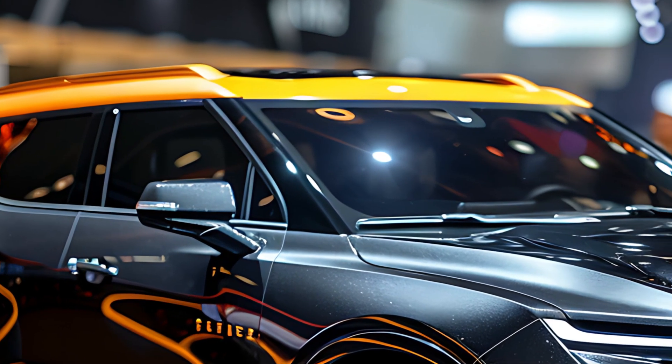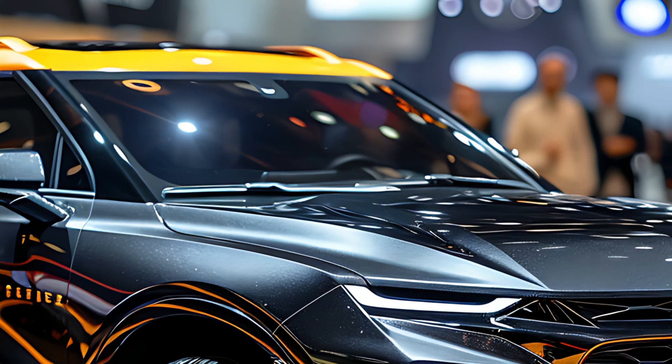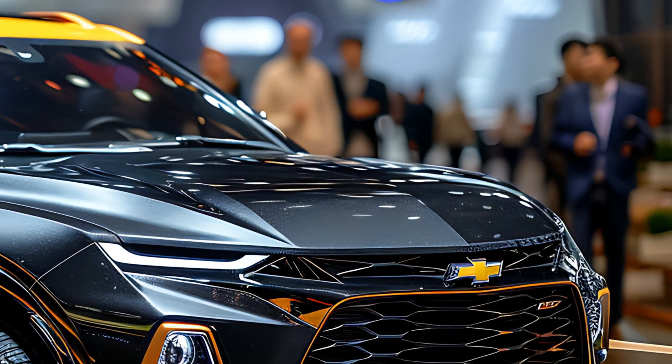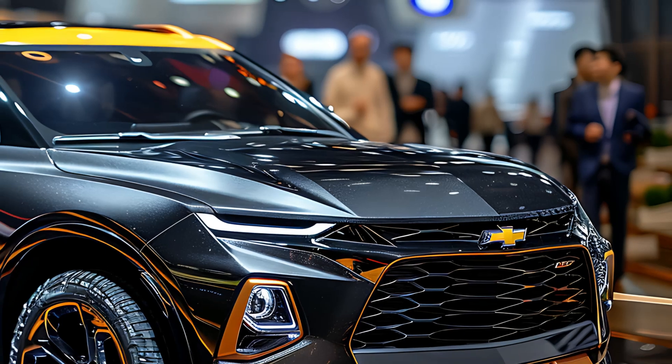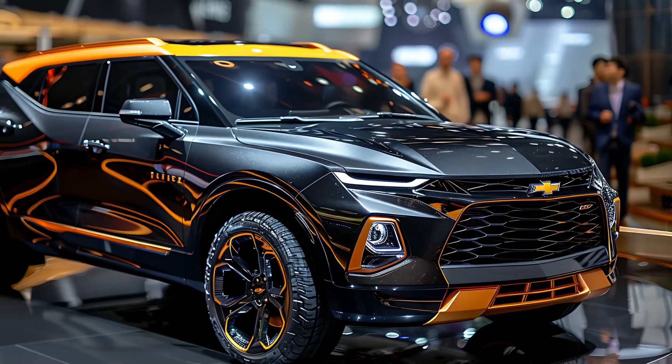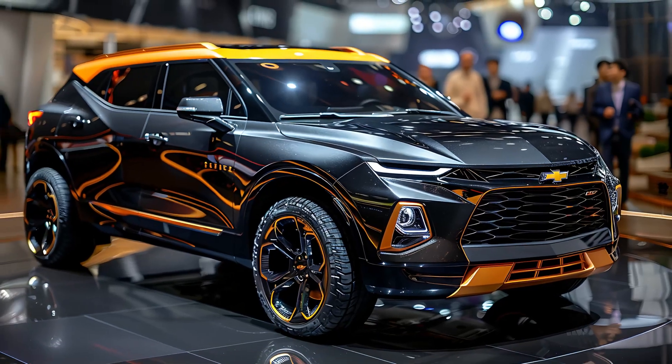For 2025, the Chevrolet Blazer features an aggressive, muscular exterior design that draws inspiration from Chevy's performance heritage. The front end is characterized by a wide grille, sharp LED headlights, and sculpted lines that give the Blazer a commanding presence.